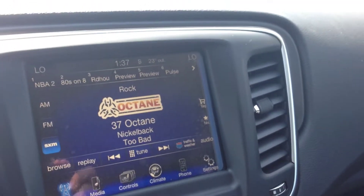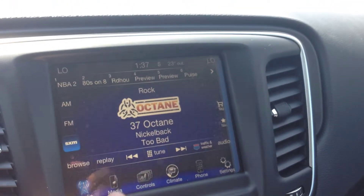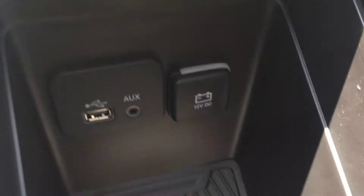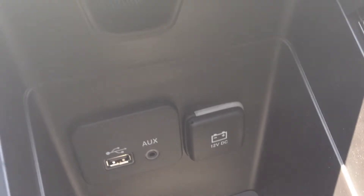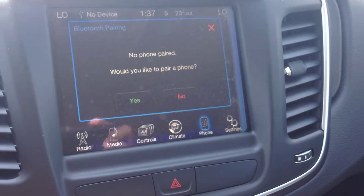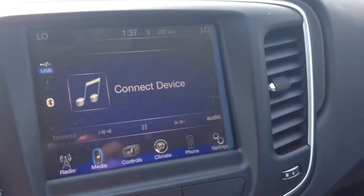This entertainment system is an 8.4-inch screen with AM and FM channels, Sirius XM, and media inputs including auxiliary, USB — you can play iPod, iPhone, or any digital device, and even play audio through Bluetooth set up via the phone screen. Once set up, you can use the steering wheel controls to make calls wirelessly and hands-free, or play media through this screen.